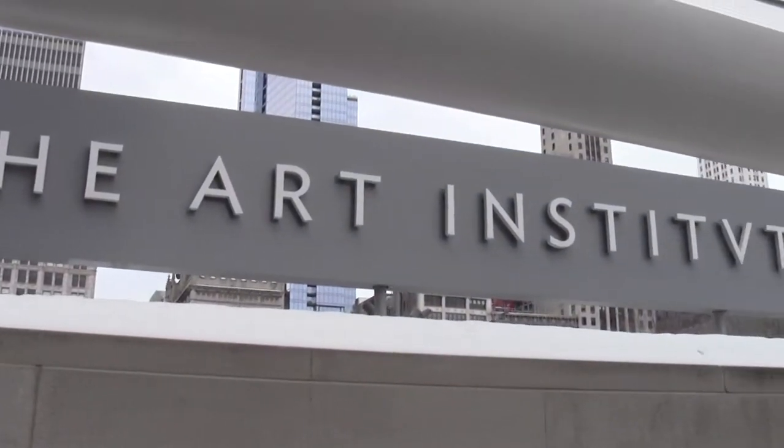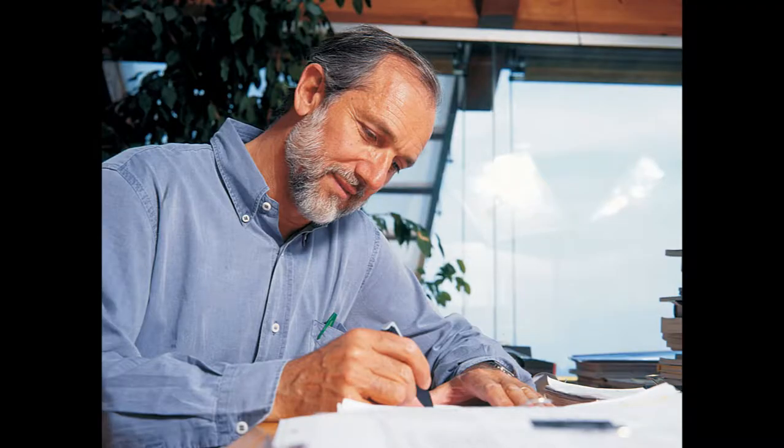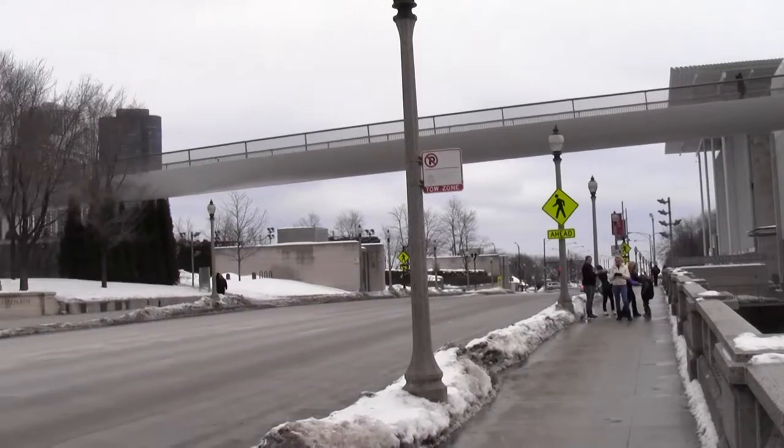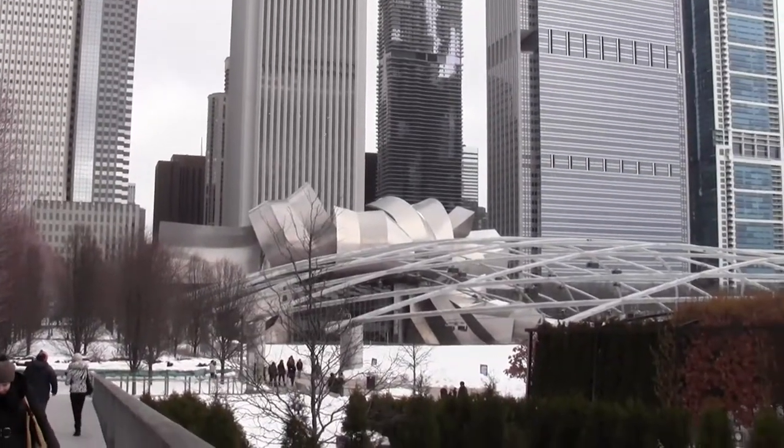The Nichols Bridgeway connects Millennium Park to the modern wing of the Art Institute. Designed by architect Renzo Piano, the design is clean and elegant, and it's got some killer views.